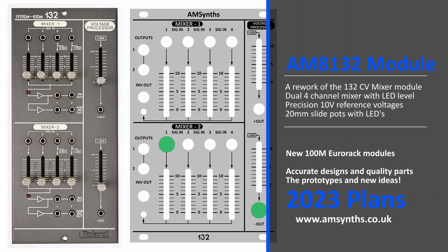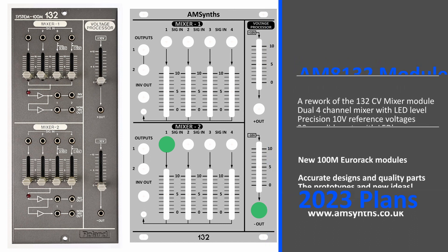The AM132 module — a rework of the Roland 132 CV mixer module. It features a dual 4-channel mixer with 20mm slide parts. Two precision voltage processors are suitable for use with VCOs, and modern op-amps ensure accurate CV mixing.